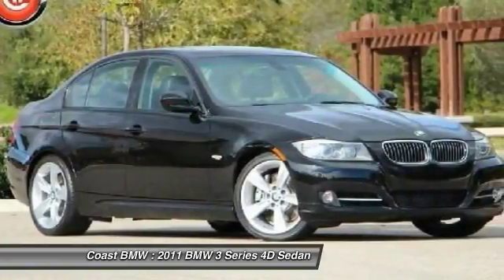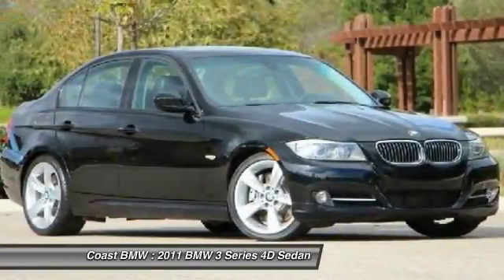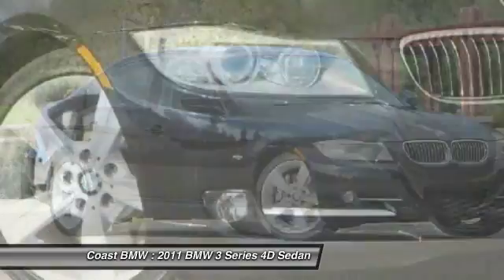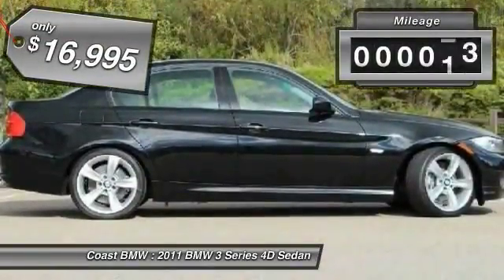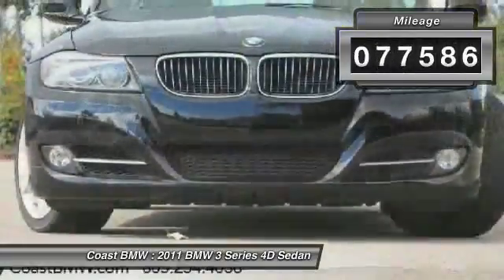The BMW 3 Series has a well-deserved reputation for packing outstanding driving dynamics and excellent quality, and is priced below $20,000. This vehicle has less than 80,000 miles.